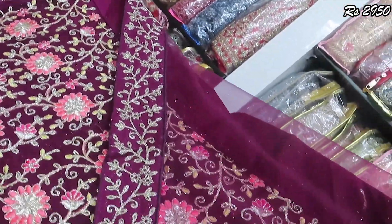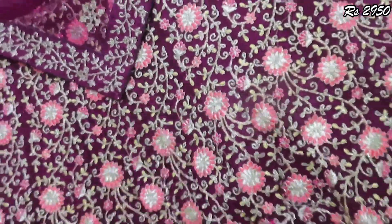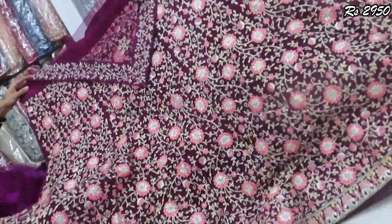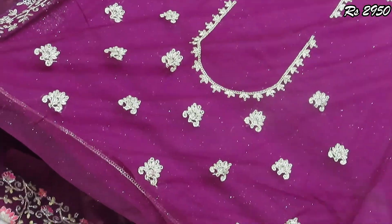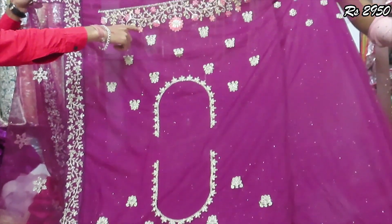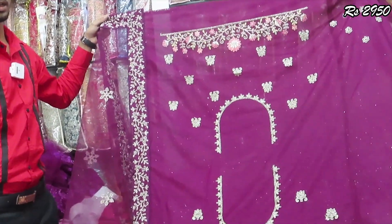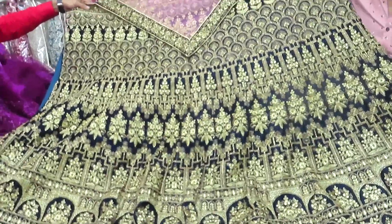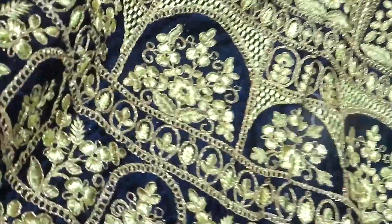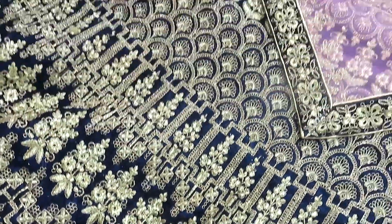Looking at the netted fabric with a self-color shawl — it is a single piece from the A&D collection. The front and back blouse design is included, and the sleeves will also work. Available in dark and lighter colors, size 42. Now let's look at the velvet — it is full and full bridal. The price is $3,350 only.